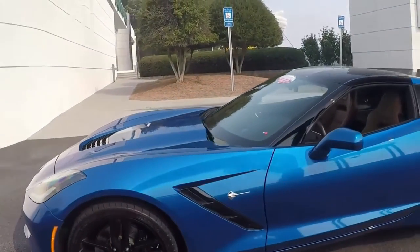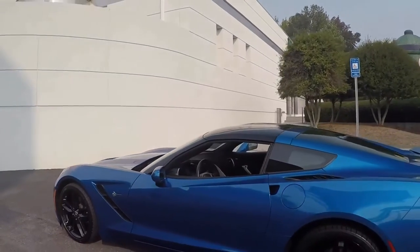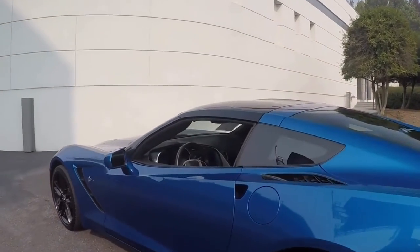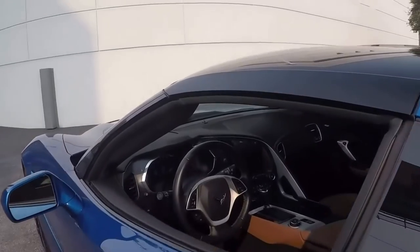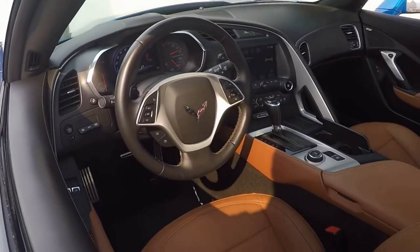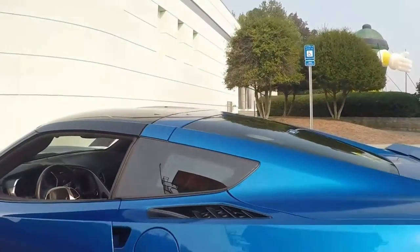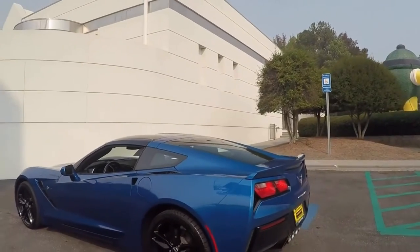This car features a 460 horsepower LT1 engine and an 8-speed automatic transmission. It also includes a 2LT preferred equipment group — the main thing I like is the heads up display. Of course it boasts a 10-speaker Bose MXM MP3 stereo as well.